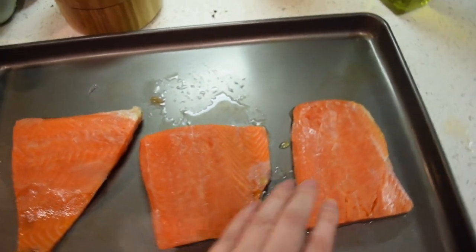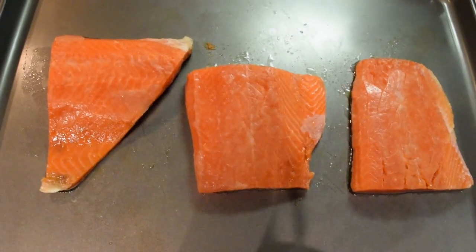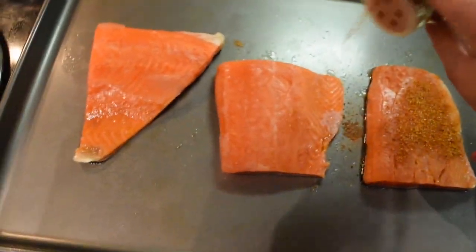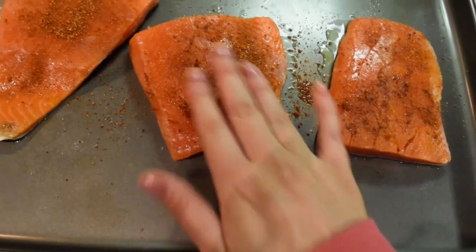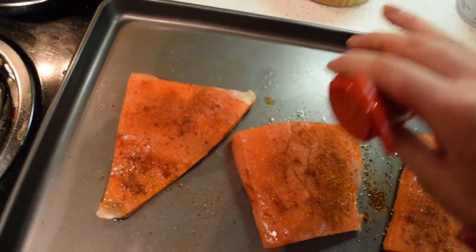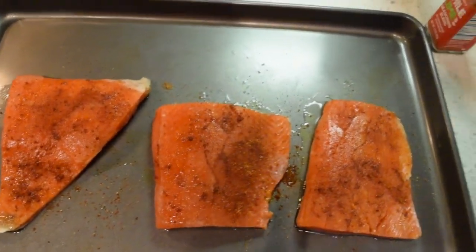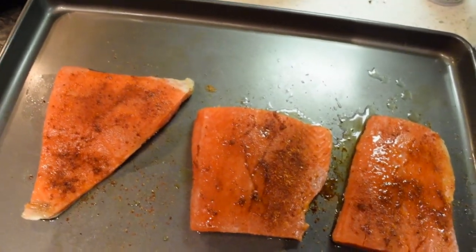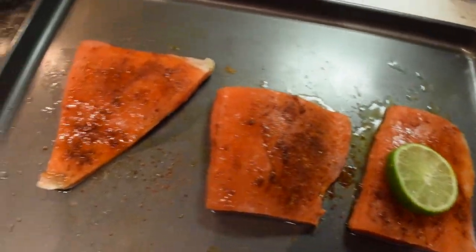We've got three pieces of salmon. I already put a little bit of olive oil on it, and now I'm going to season it up. I'm going to use this Trader Joe's chili lime seasoning — just put a lot on there and rub it all in. Then I'm going to take a little pinch of cayenne and rub that all in as well, making sure it's spread evenly. Then I'm going to take some fresh lime juice and squeeze that all over the salmon, and put a little slice of lime on each piece so it cooks into it.